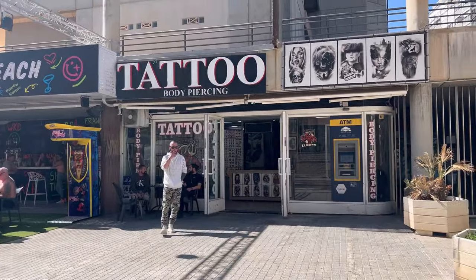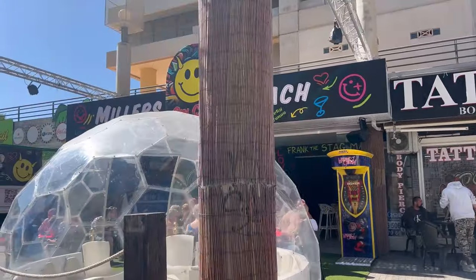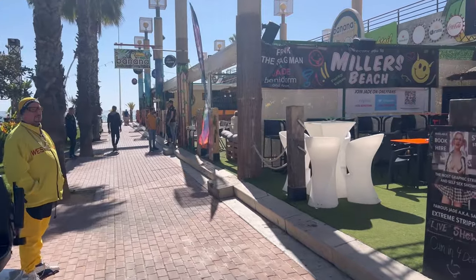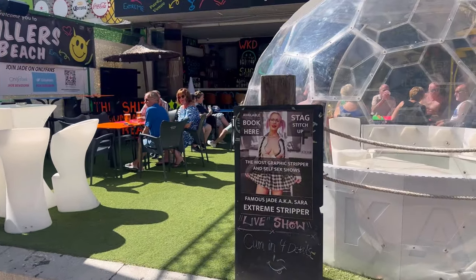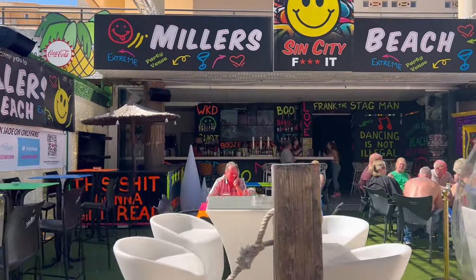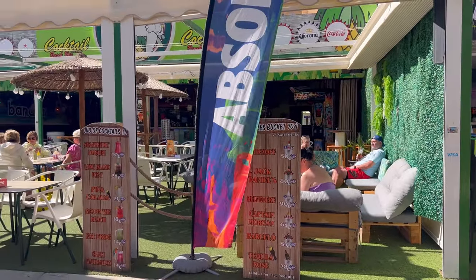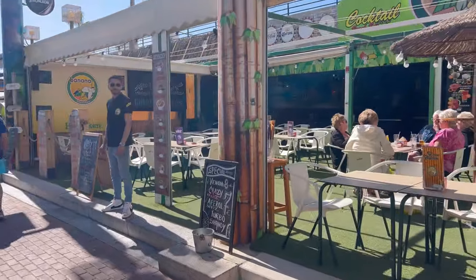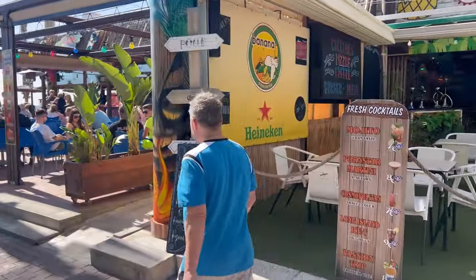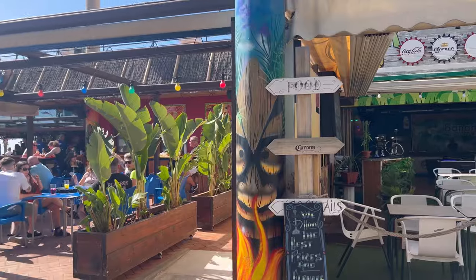There are tattoo and body piercing places, really popular especially in summer amongst tourists — many bring these types of memories from their holidays. Millers beach looks like a very fun place with futuristic furniture, and Sin City is an interesting, unusual place that's quite full. Cocktails tend to cost between 5 and 12 euros depending on the type. For example, a fresh cocktail is 7 euros, 8 euros, or 9 euros for a Long Island because it has more alcohol.